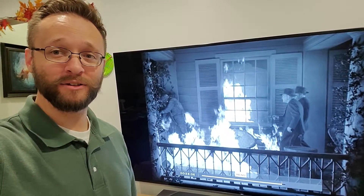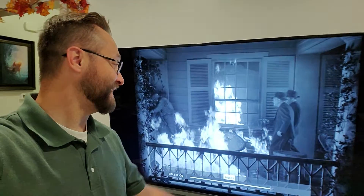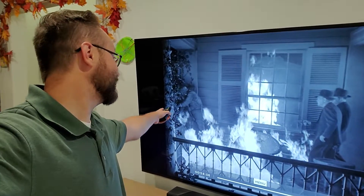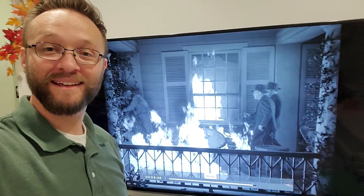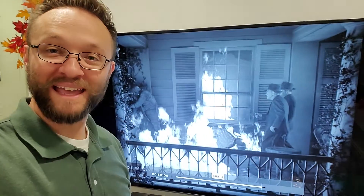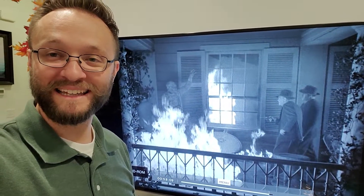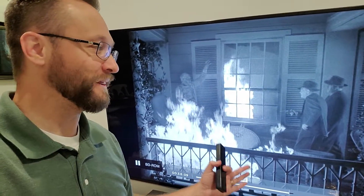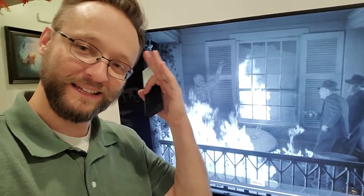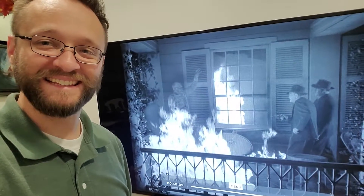I take serious issue with some of the gun usage by the professionals in these films. This guy is shooting at the mummy who's right here, but there are people right behind him. Man, I know you want to get the kill, but pay attention to your backstop — you're gonna hit something you don't want to hit. I enjoy these movies and I know they're not serious, but it does get in my brain a little when they shoot like this.